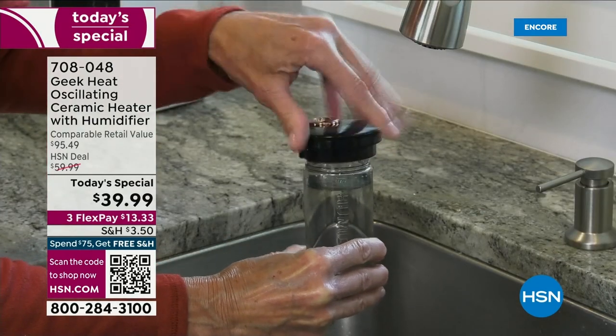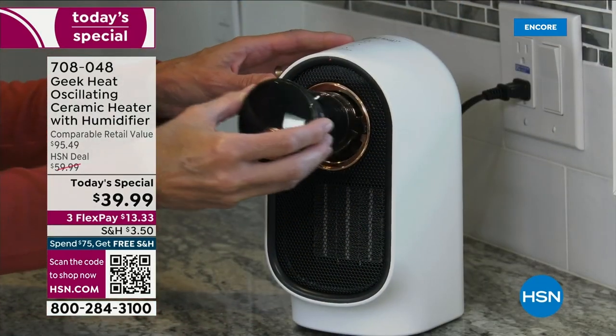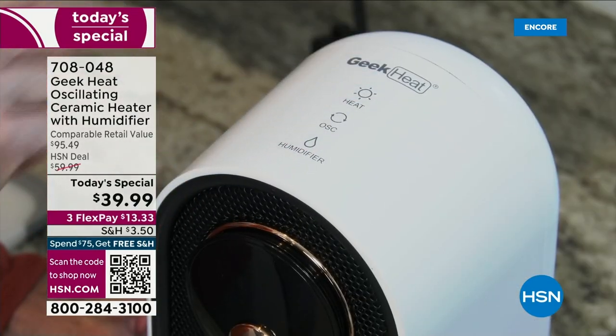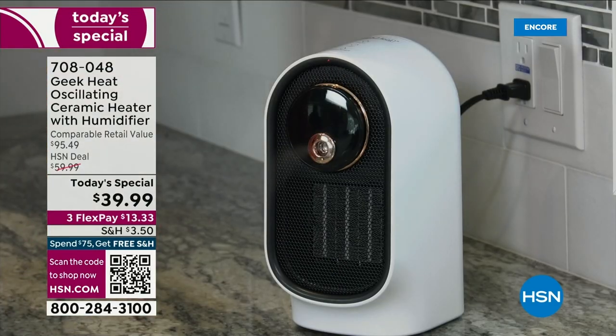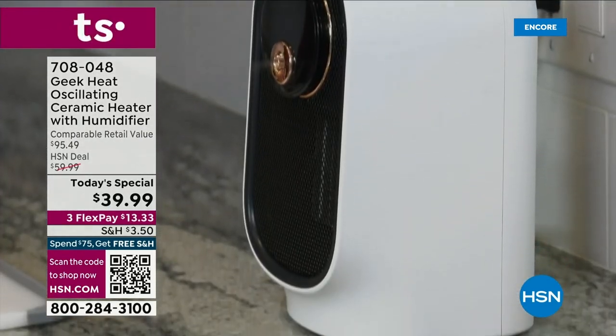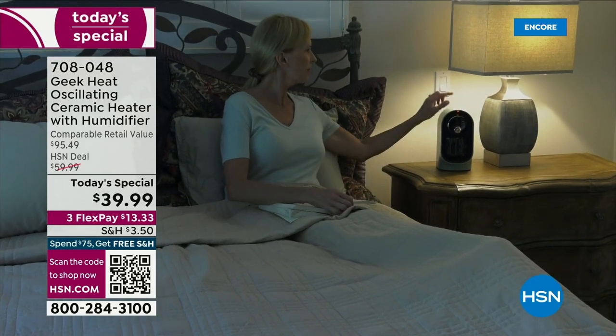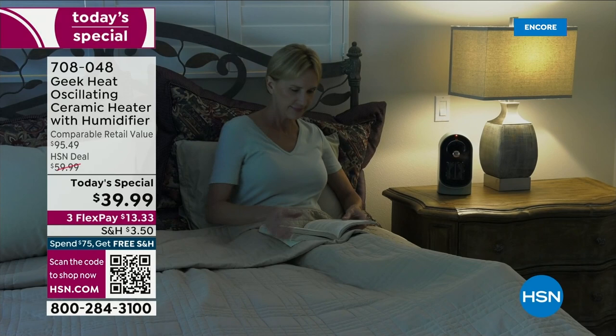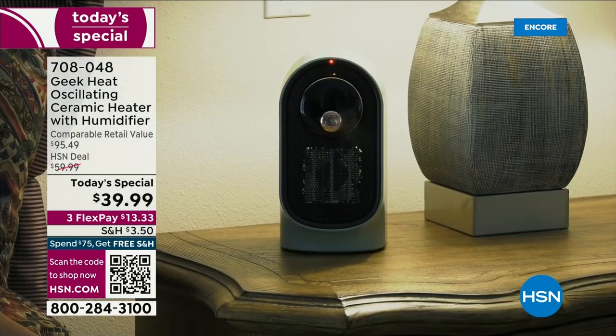This is like the coolest heater ever. Not only is it an oscillating ceramic heater, it's also a humidifier — pumping out hours and hours of cool mist. You get heat, you get humidity, and you get them both for $39.99. Rebecca Wood is here to tell us all about our amazing Today's Special.